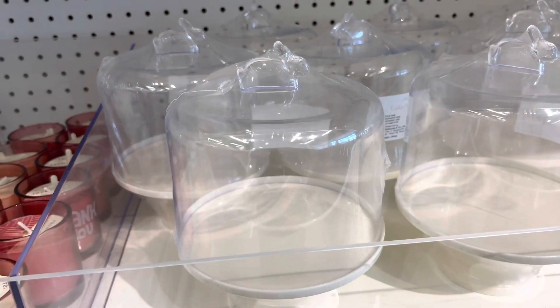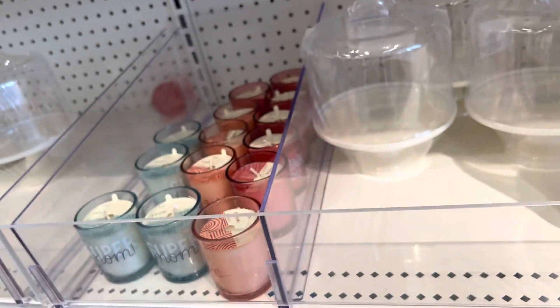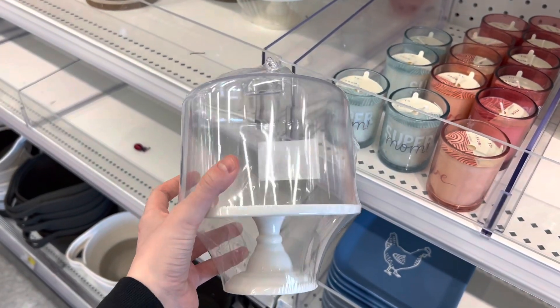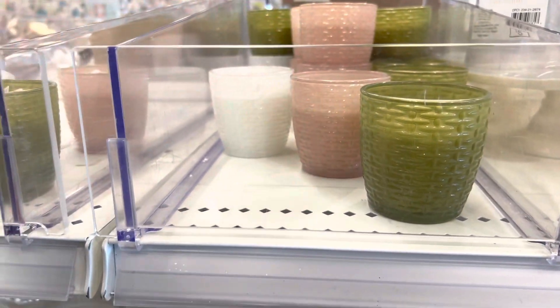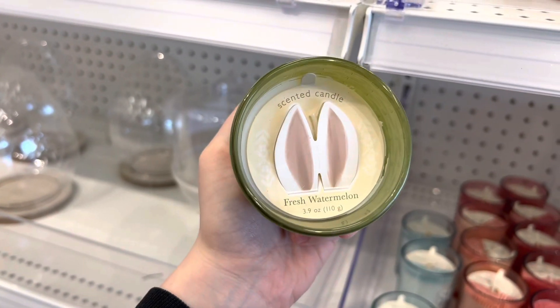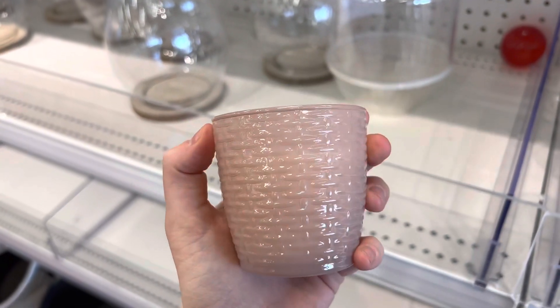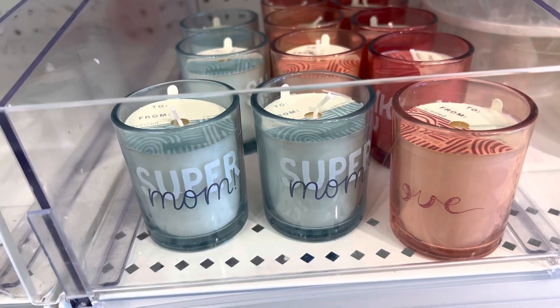Today we're starting at the dollar section again and they have a few new things this time. There was a plastic bunny cake tray which I thought was so cute — it had a little bunny on top. These candles smelled so good; one was a kiwi watermelon, or fresh watermelon, and the other was a raspberry scent — that one was a lot more fragrant.